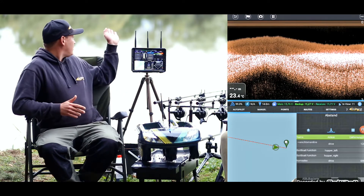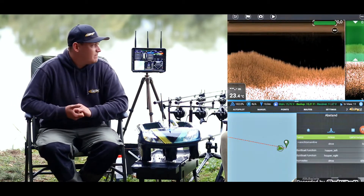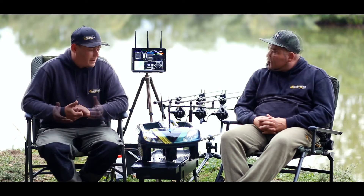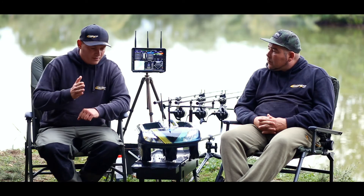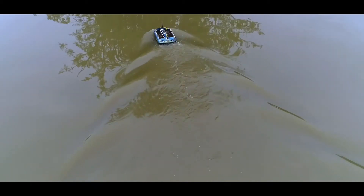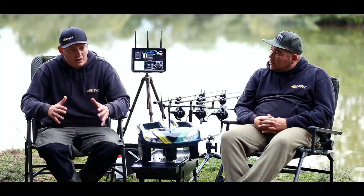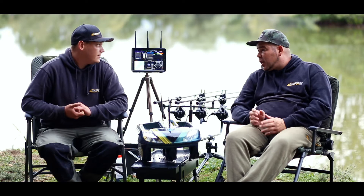Smaller antennas are a big benefit if you're fishing like here on an island under trees. So it can't get stuck on the branches and you can properly fish the margins. The main thing we've definitely improved is that the boat is running very straight, because we don't have the bow in the line. And in the meantime we have our own software developer, so if a customer calls with an idea we can directly solve it and improve it.